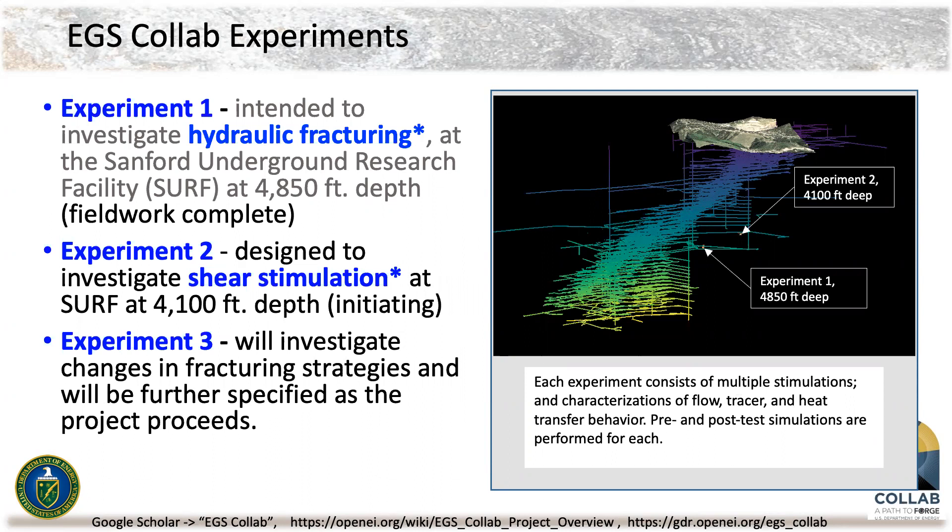Experiment One looked at hydraulic fracturing at 4,850-foot depth at the Sanford Underground Research Facility in Lead, South Dakota. On the right side you see an open cut mine, and there are several ways to get underground at SURF. At the 4,850-foot level there are a number of physics experiments, and we were able to work off one of the drifts to investigate hydraulic fracturing. Experiment Two is being set up on the 4,100-foot level.